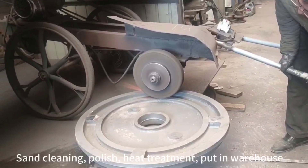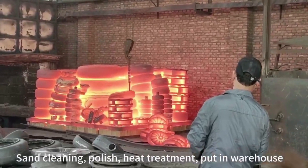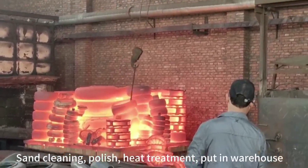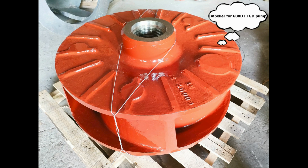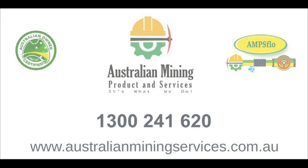Call us on 1300 241 620 or email sales at australian-mining-services.com.au and let one of our experienced engineers assist you to make the right choice.